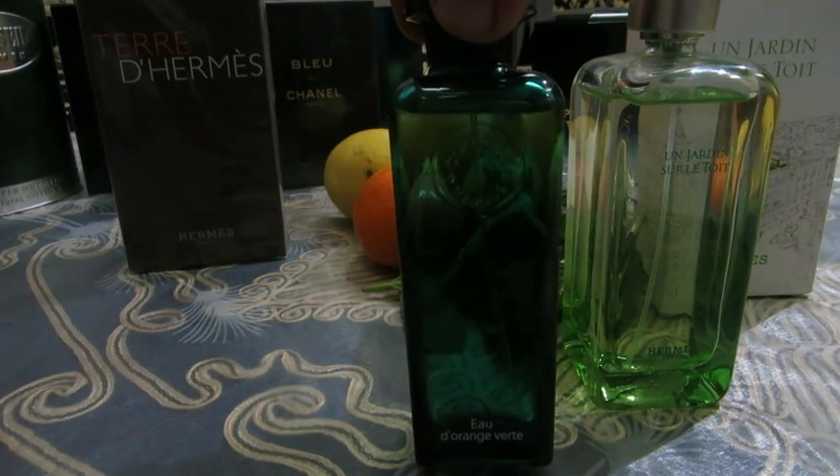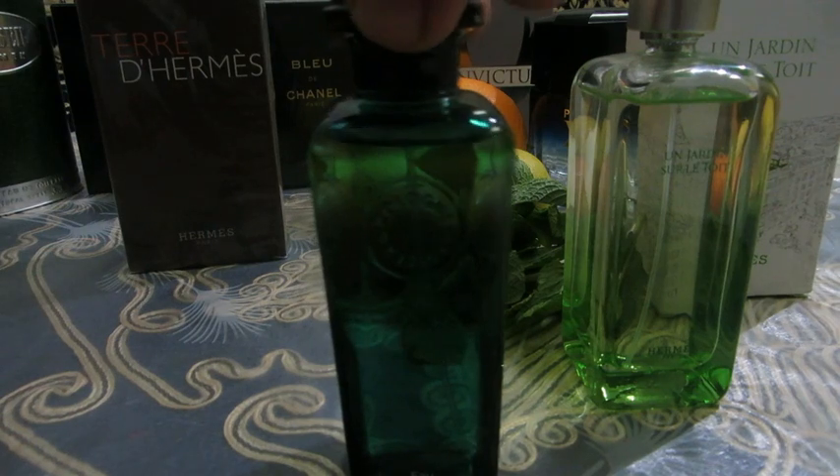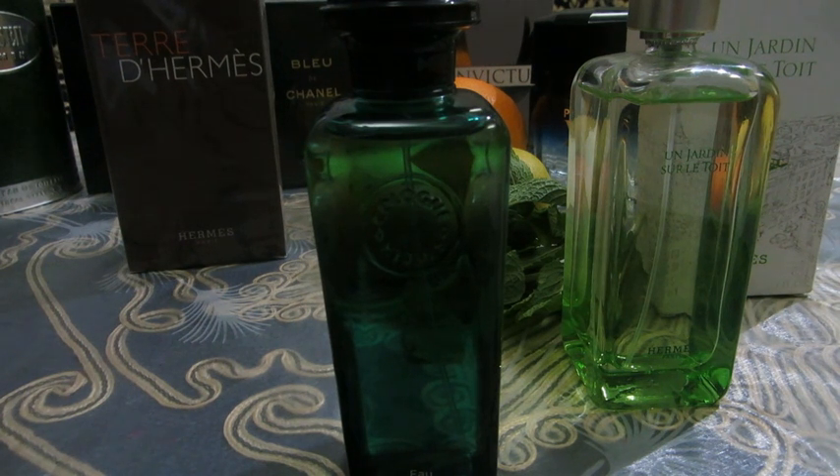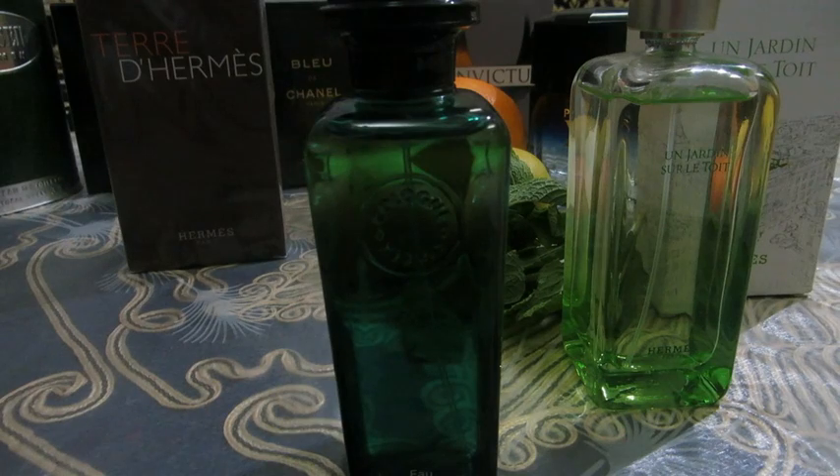The year of launch was 1979, but it was recreated and relaunched by the famous in-house perfumer of Hermès, Jean-Claude Ellena. It wasn't reformulated — just relaunched to the market. Gender-wise, I think it's unisex, definitely more masculine, but both sexes can definitely rock it.